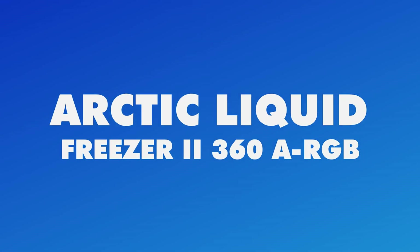That wraps up our top picks — the 5 best CPU coolers for Intel's 14th generation processors. We hope you found the perfect match for your setup. As always, thank you for watching.